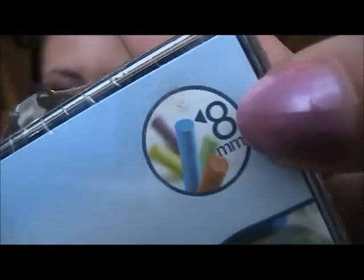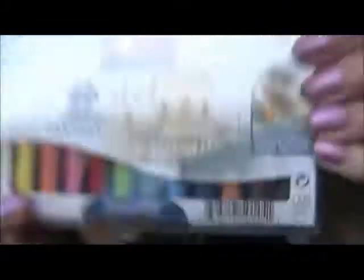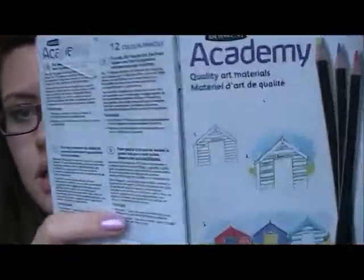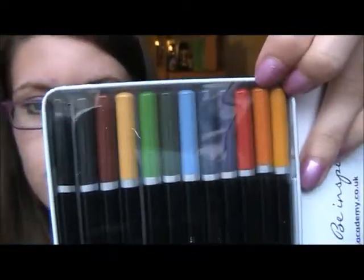The pastels look like this and these are the colours — they were expensive as well. Then the last thing in the bag is some coloured pencils. Quality coloured pencils are expensive. I've got these and they come in their own case. There are 12 of them, so these are the colours.